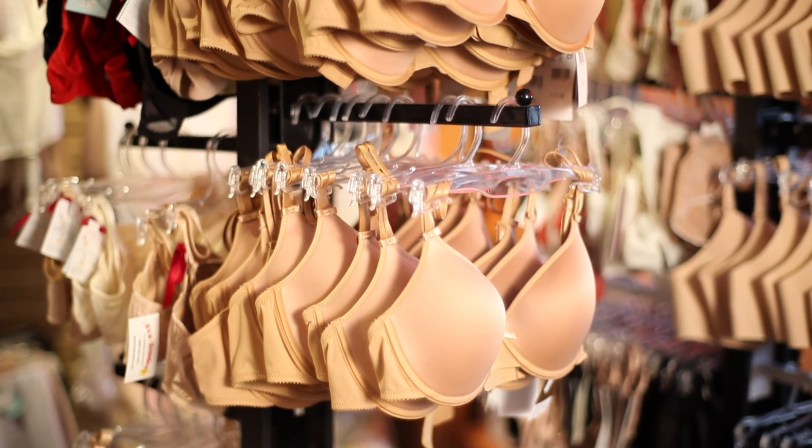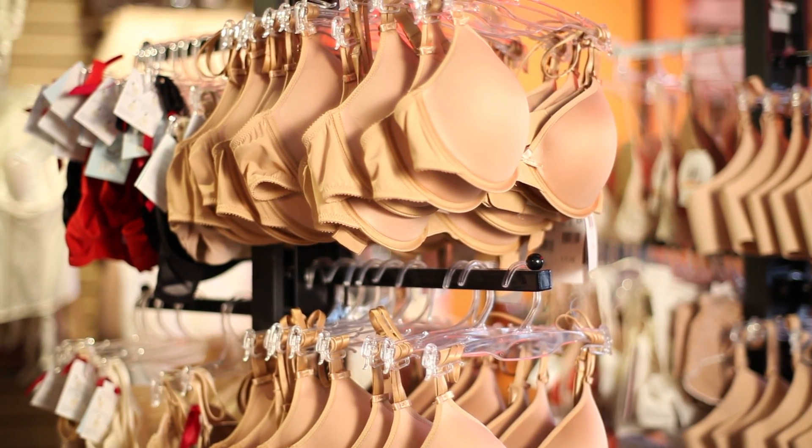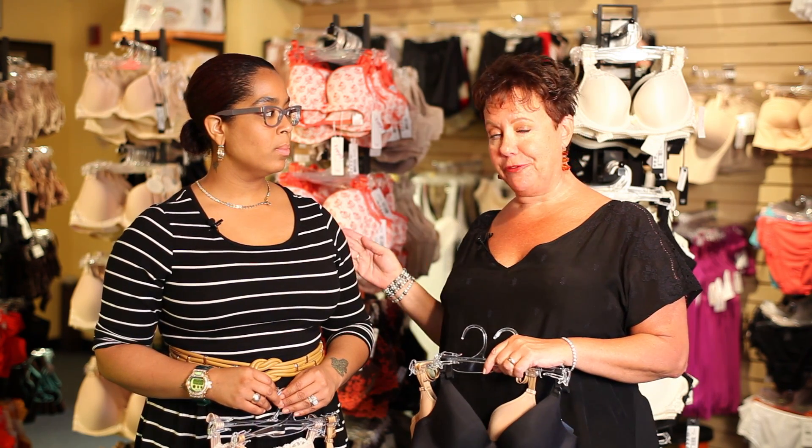A lot of women come in here and they're mystified by what a bra size is. There are two measurements when you're buying a bra. One is the size that goes around your rib cage, which we refer to as the band size, and that's in numbers that start at 28 and go all the way up to 50.